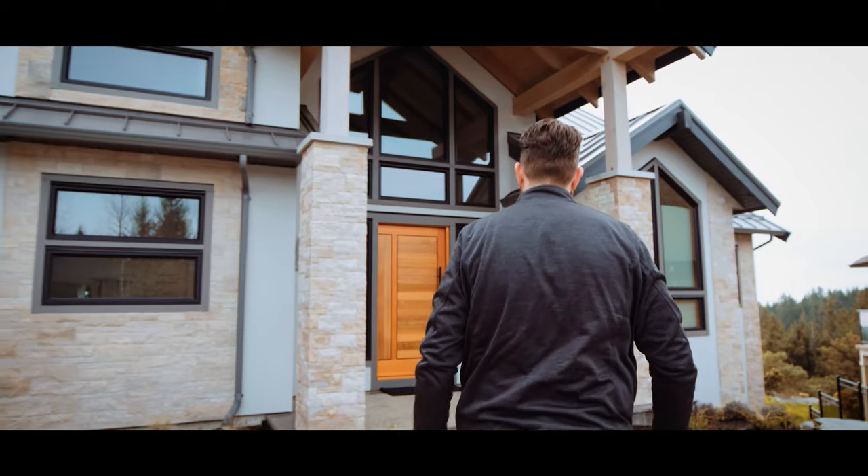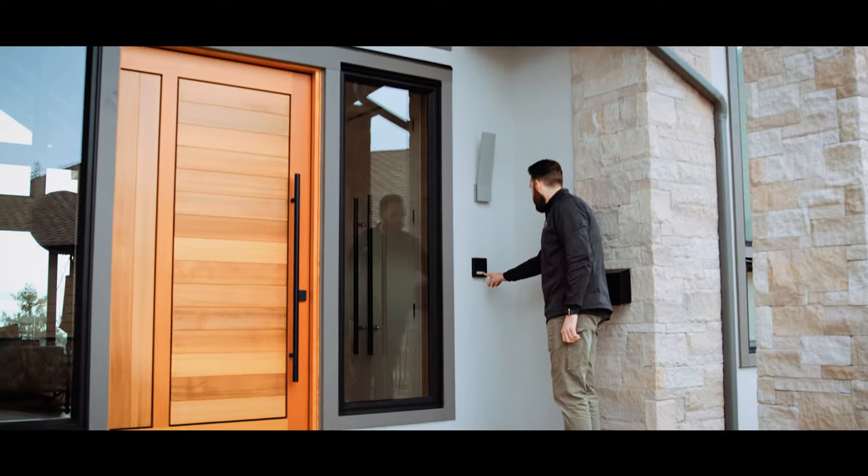All of the automation features of this home are controlled by these conveniently located touchscreens, including the doors. Oh, there's Paul now.